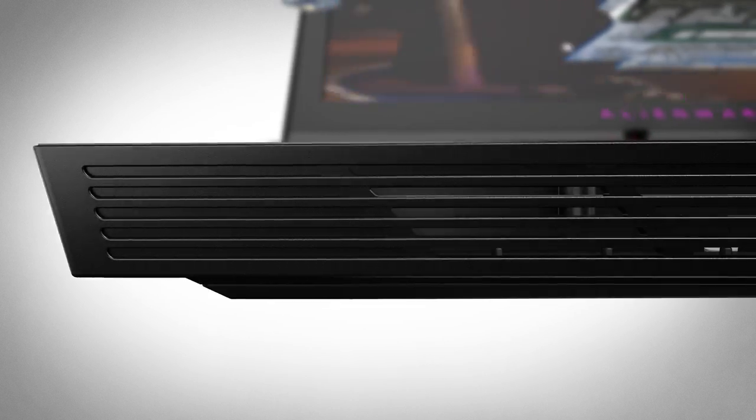Engineered with a new hinge-forward design and premium materials: aluminum for thinness, magnesium alloy for rigidity, and copper for performance.